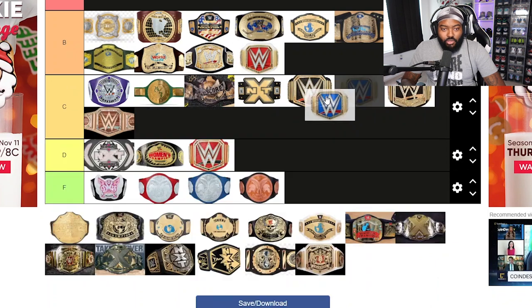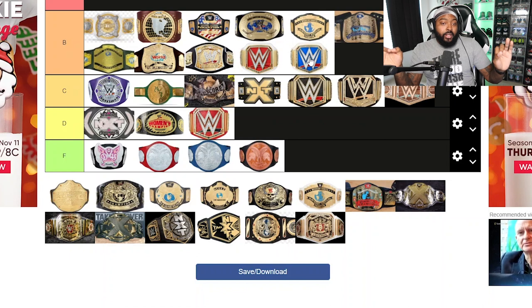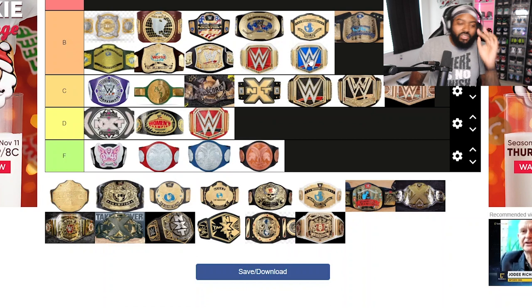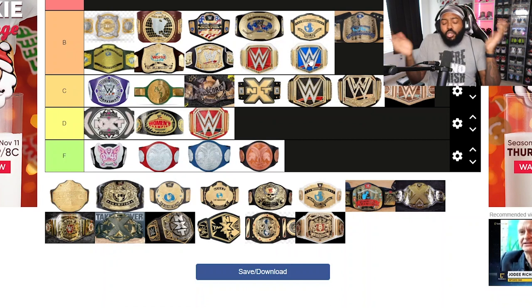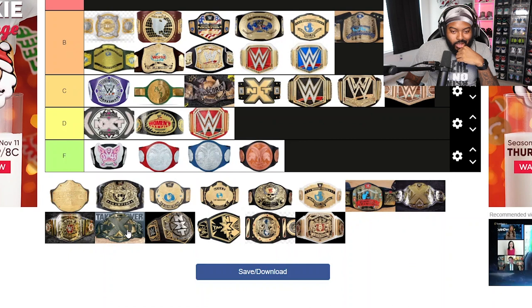Now the Women's Raw and SmackDown Championship belts — I think those look better than the men's version, so I'm putting them in B tier. The only reason they look better is the white strap. The white strap makes the women's championship look a lot better than the men's. The different color plates combined with the white straps make it look good.